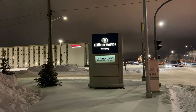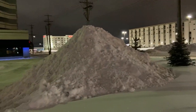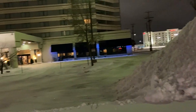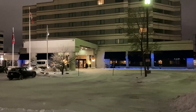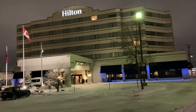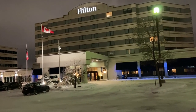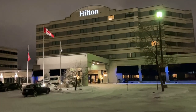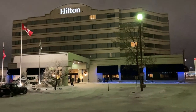Here I am again at the Hilton Suites in Winnipeg. I've been here before at the end of August 2020, and I had the misfortune of being here again at the end of December 2020. In this video I'll review this hotel again to see how things are different — whether better or worse — and will comment on some of the issues that weren't present in August.